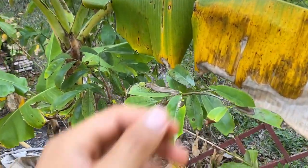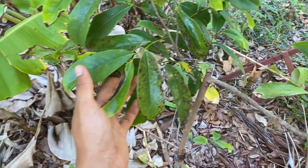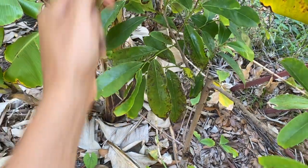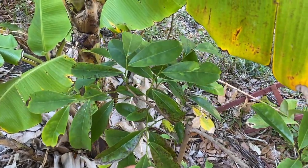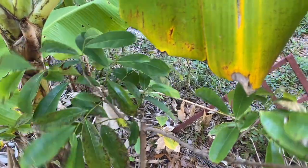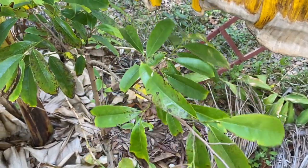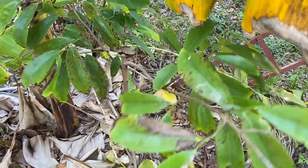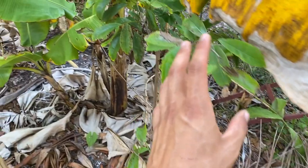Right next to the Anona montana we have an Anona muricata - a regular soursop that was air layered. I'm having some problems with it in zone 9b. My friends at Sulcata Grove in Sarasota have actually fruited soursop, and people in Tampa have fruited it too, so I know it's possible. I'm really looking forward to planting out my soursop seedlings from Colombia since I believe we can get fruit from those.